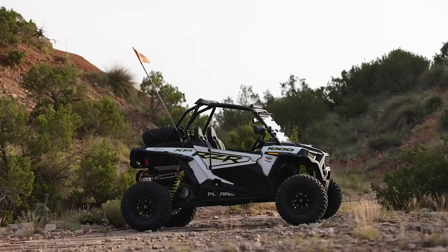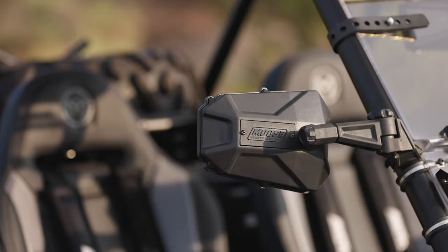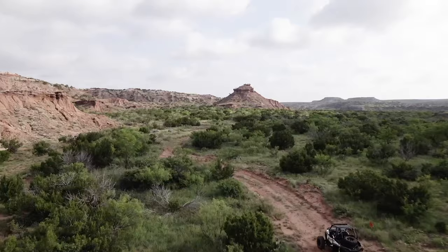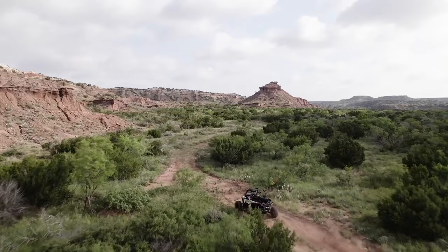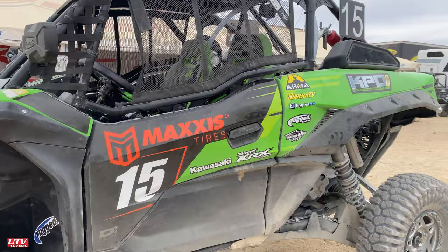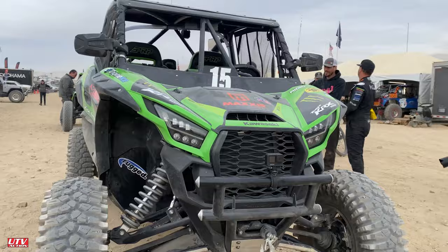What's up guys, Jeremy here at King of the Hammers 22, obviously getting ready for qualifying — it's Monday afternoon. The track's looking pretty torn up, and as always there's a lot of UTV.